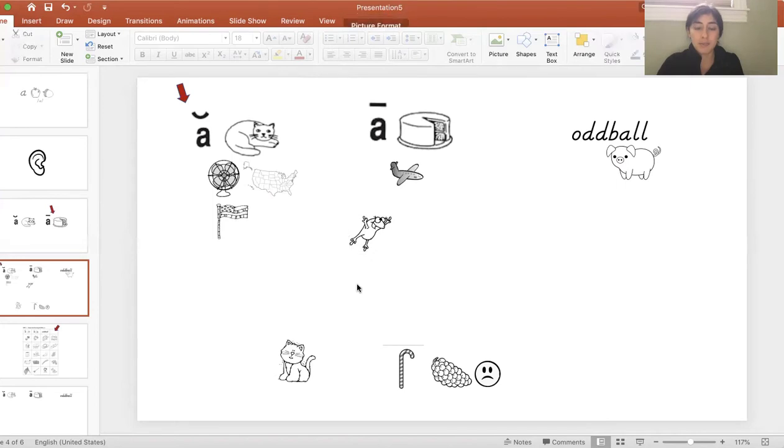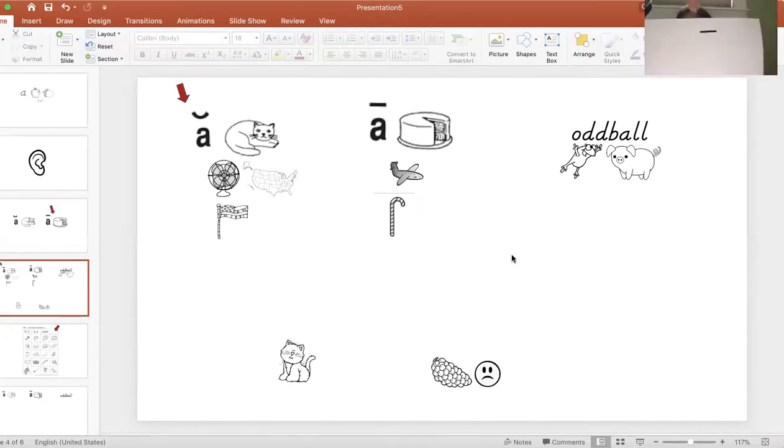Now I have a picture of a frog. Where does frog belong? Does it belong with the 'A' for cake? The 'ah' with cat? Or oddball? I'm not hearing the 'ah' sound — so we're going to put it over here with the pig in the oddball group. Now we have cane. Cane — it's a candy cane. Listen to that vowel sound. Cane. I'm hearing the 'A' sound, so it's going to go with the 'A' group where the cake and plane are, where we see the A with the macron on top, telling us these pictures are all making the long 'A' sound.